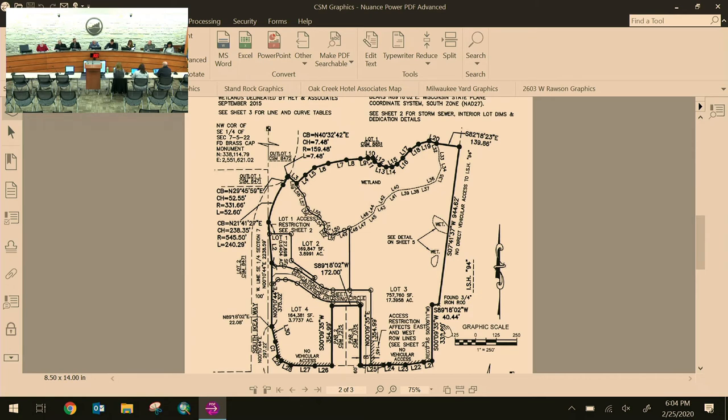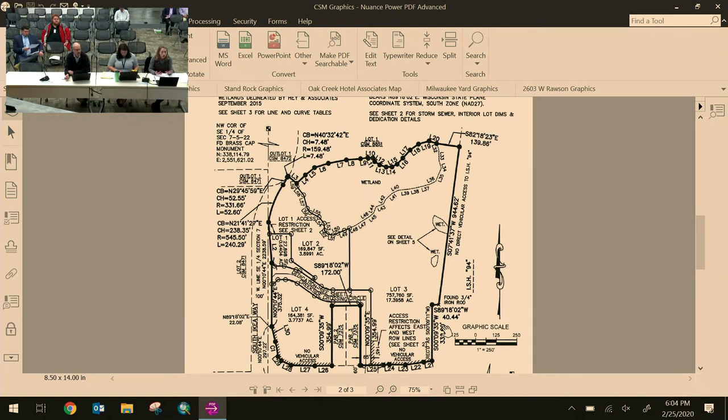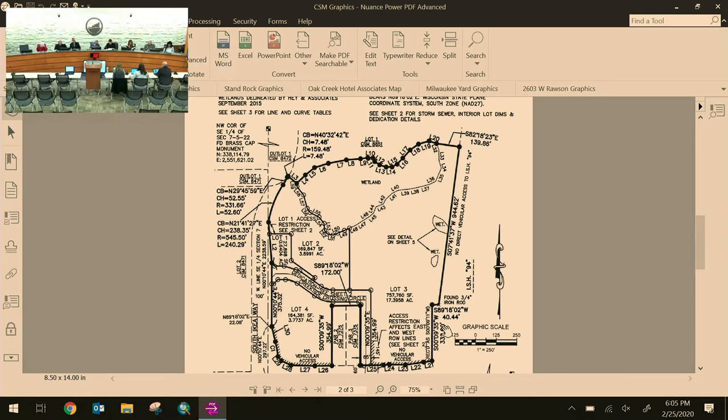A commissioner asks about the first condition requiring cross-access easements between lots within the development. Staff confirms this is one of the proposed changes — the recommendation is to incorporate a recognition that all lots within the PUD would have access within the PUD to different lots, including parking arrangements. The suggested condition is that the CSM be revised to include a reference to generalized cross-access on all lots. Regarding no entrances off Drexel, any future development of parcels not currently in the PUD would be addressed at that time.